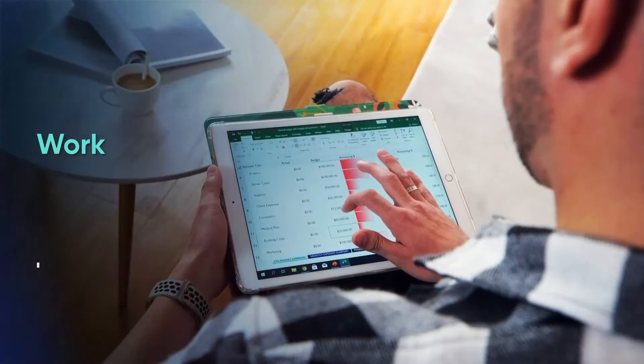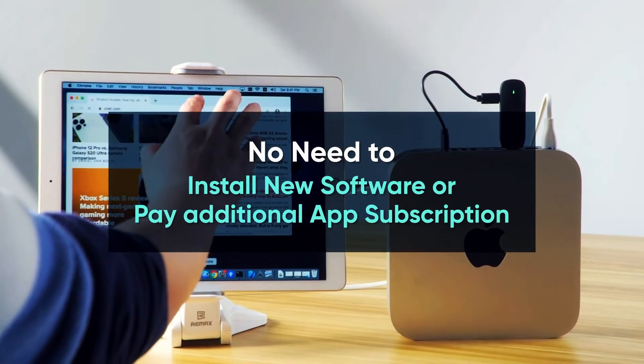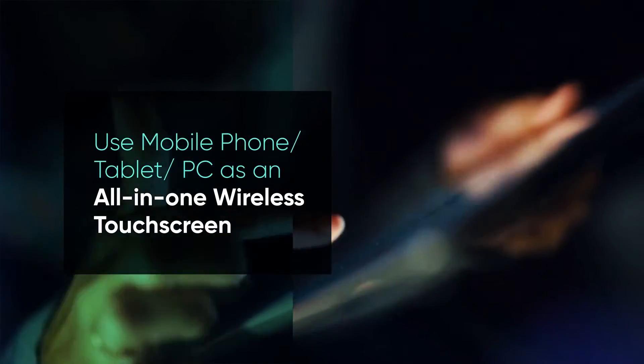Drag projects onto the connected device and work on them absolutely lag-free anywhere with only one tool. With ARGA Viewer, you don't ever need to install any new software or pay additional fees. Boost your productivity and comfort at the same time.